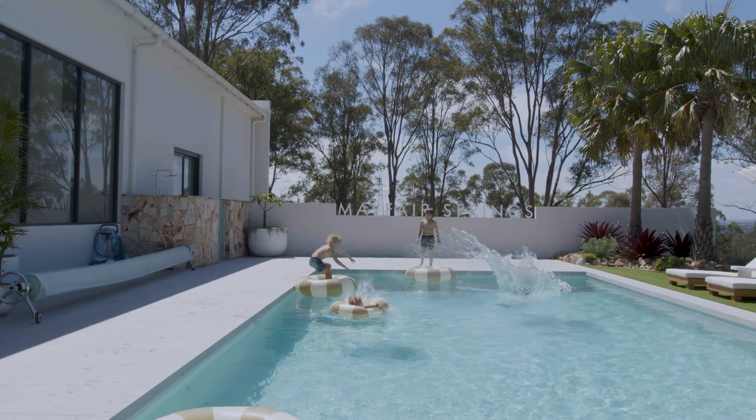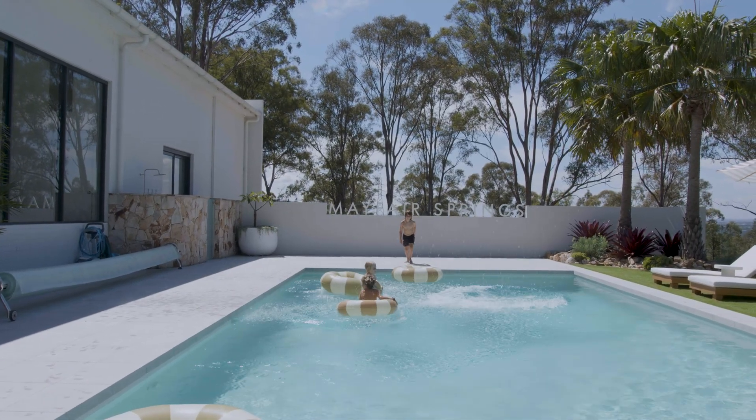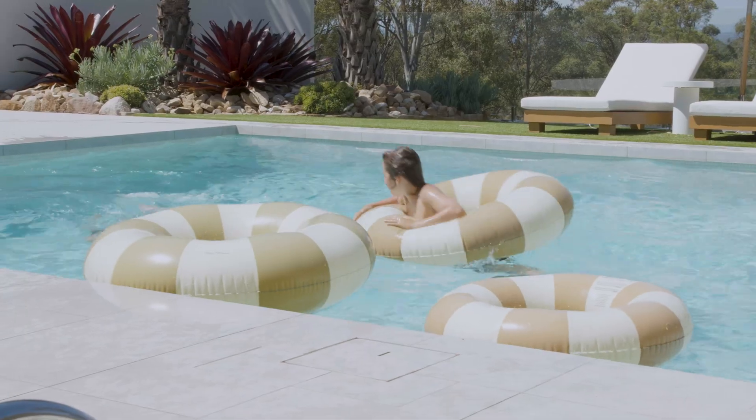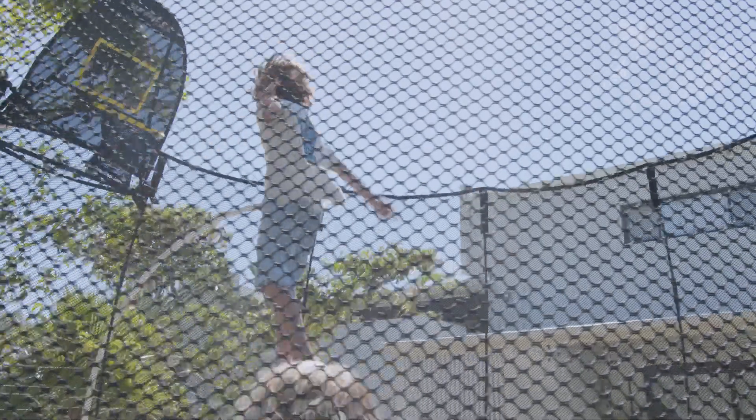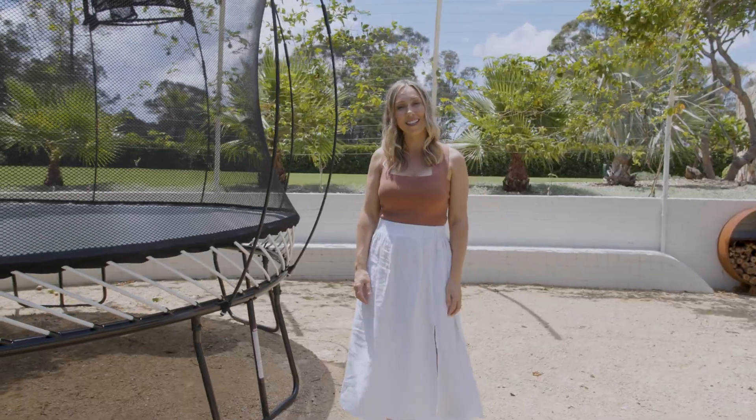We love hosting at home — we prefer that over going to restaurants. We love having as many things to keep the kids occupied outside so they're not inside making a mess. In the summer months they tend to just float between swimming in the pool and having a blast on the trampoline, while us adults get to sit back, relax, and enjoy it.